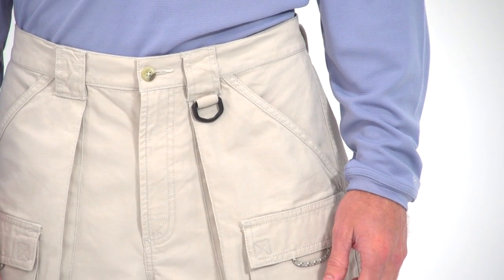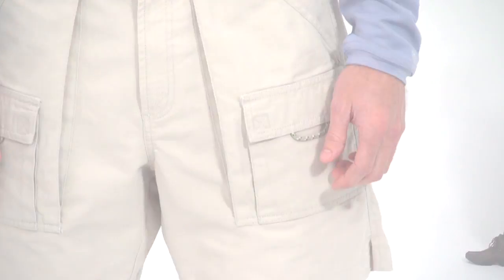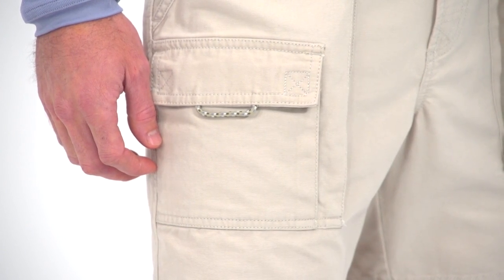The 100% cotton granite cloth cargo short styling gives the Bruja a great blend of laid-back ruggedness, while the 7-inch inseam falls above the knee for great mobility. The front cargo pockets are made for easy entry and storing must-have fishing tackle.